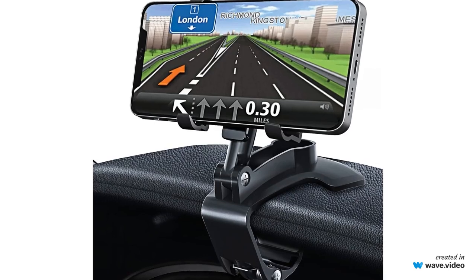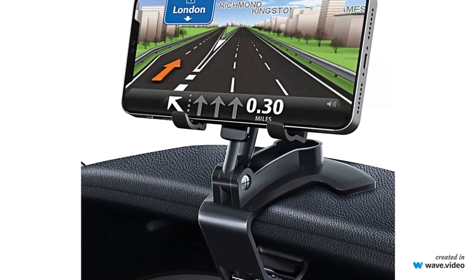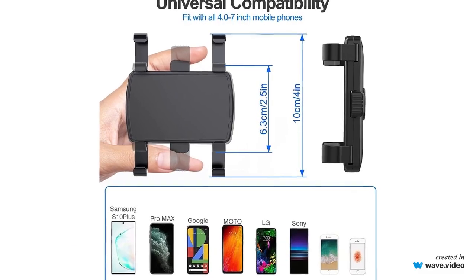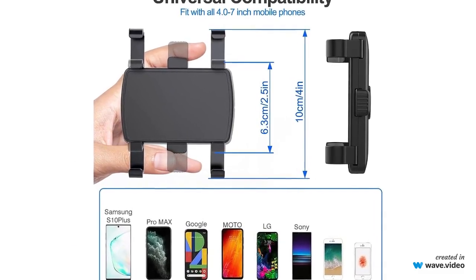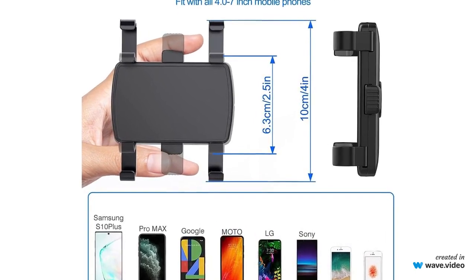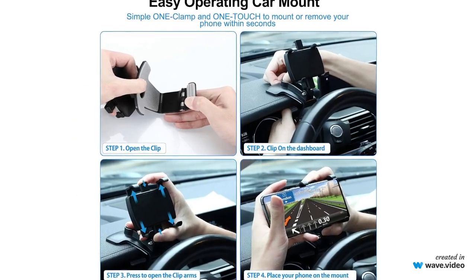Personal insights. After trying the GES MATEK Car Phone Holder, I was impressed by its quality and versatility. The 360-degree rotation allowed me to find the perfect viewing angle, and installation was a breeze. It's a safe and practical solution to keep my phone in view while driving, significantly improving my on-road experience.